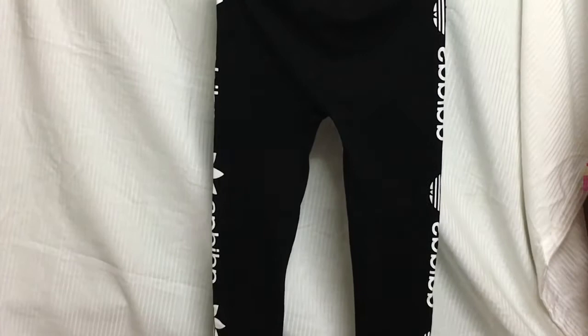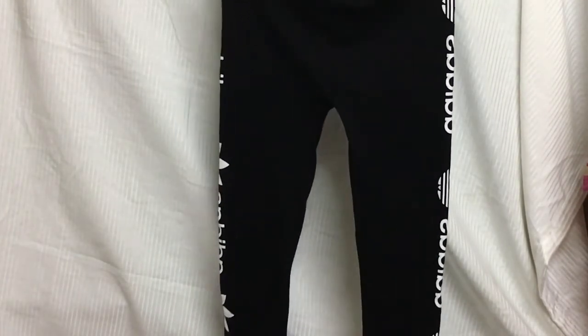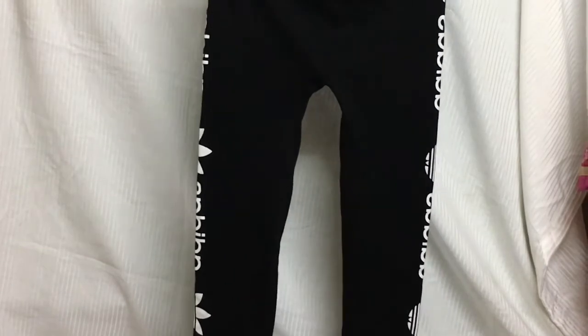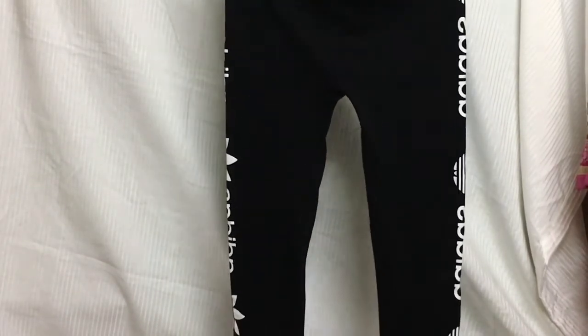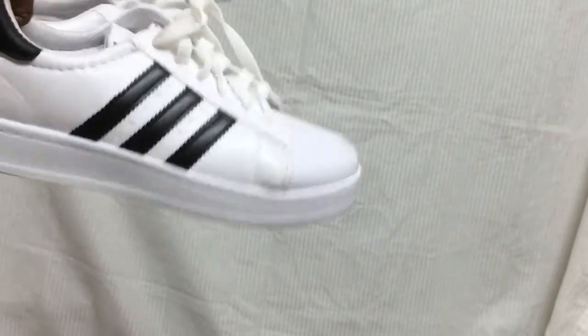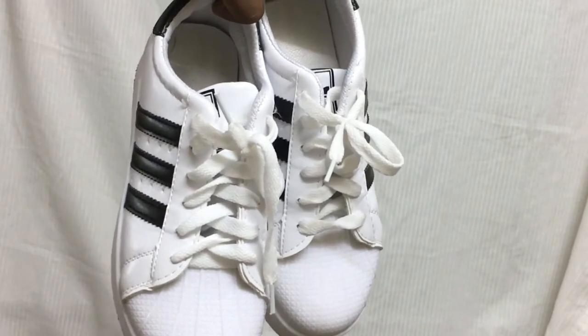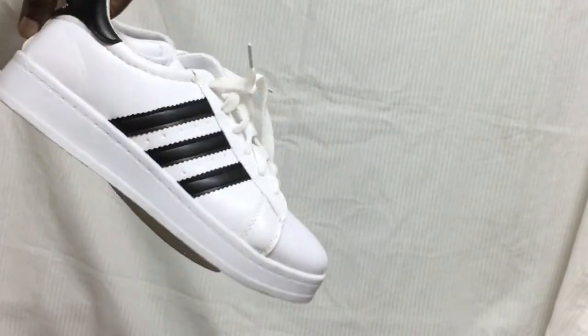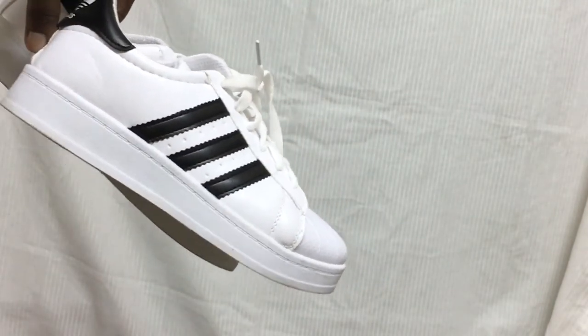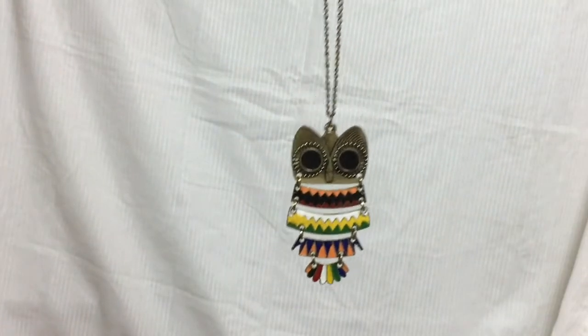This is a fake Adidas leggings — the material is really very thick. I am just starting into fitness so I think I'll be wearing it most of the time. Next up, these fake Adidas shoes which I got for 700 rupees. I'm really loving them — they had it in pink and golden but I just went for the basic black and white color.